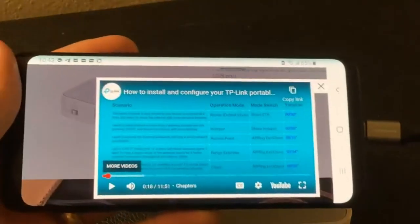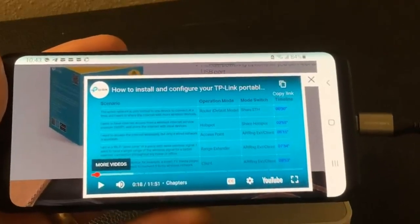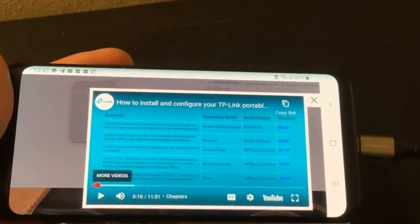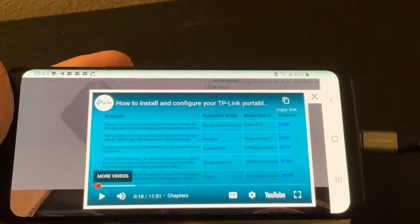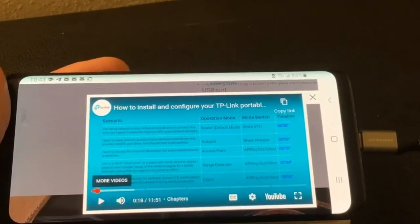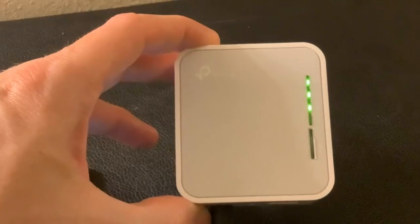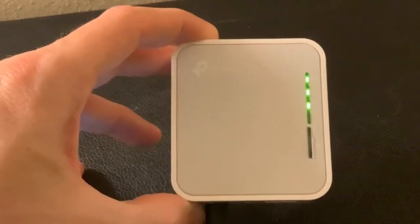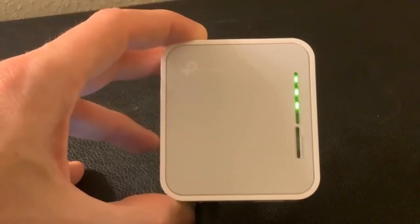Multiple modes at home: 1. Range extender mode — extend your existing Wi-Fi network to maximize coverage and eliminate dead zones. 2. Client mode — allow devices that require a wired connection to access an existing Wi-Fi network. 3. Access point mode — create a wireless network for Wi-Fi enabled devices. During travel: 4. Router mode — connect to a hotel's Ethernet to instantly create a private wireless network and share internet access to all your Wi-Fi devices. 5. Hotspot mode — connect to an outdoor WISP access point and enjoy a private Wi-Fi hotspot for your devices in public areas.